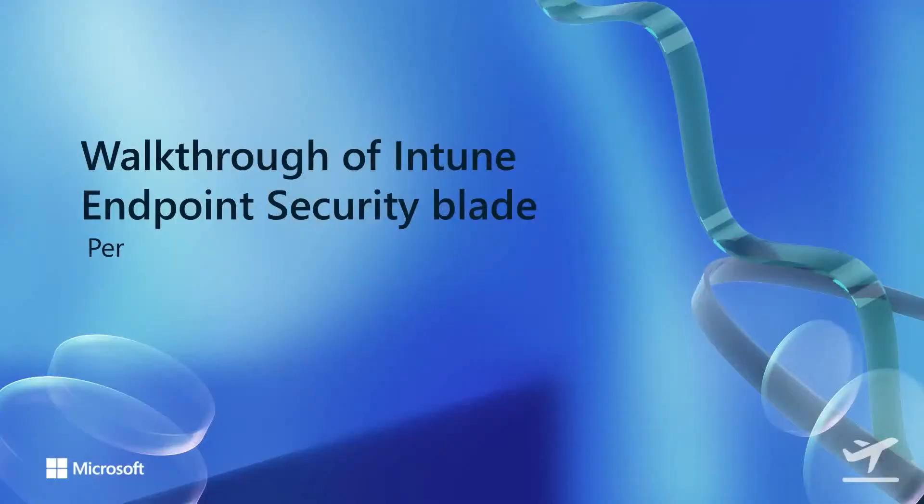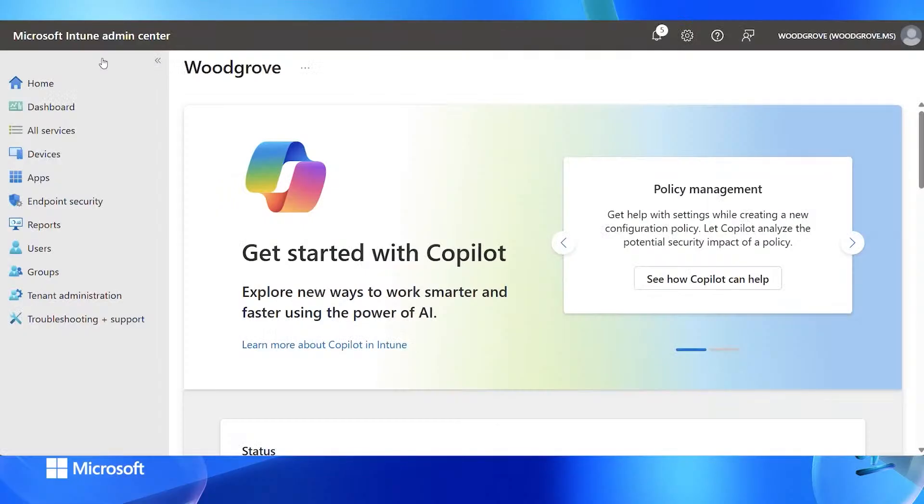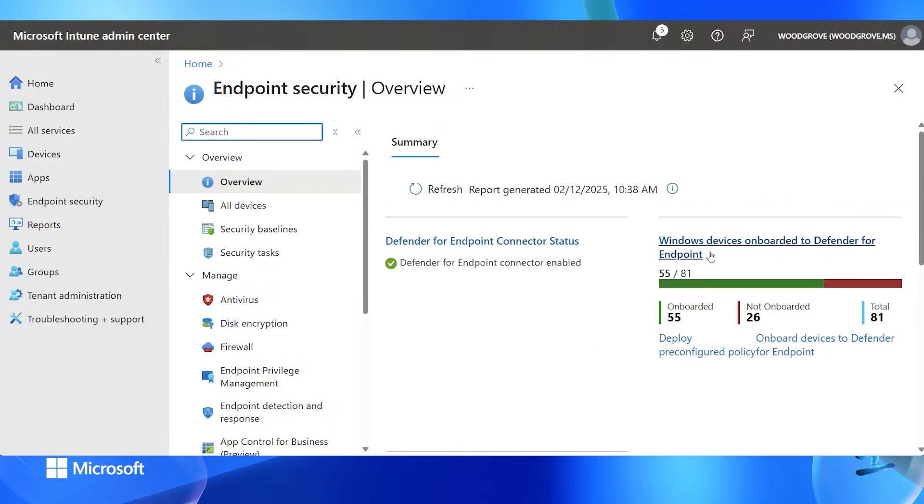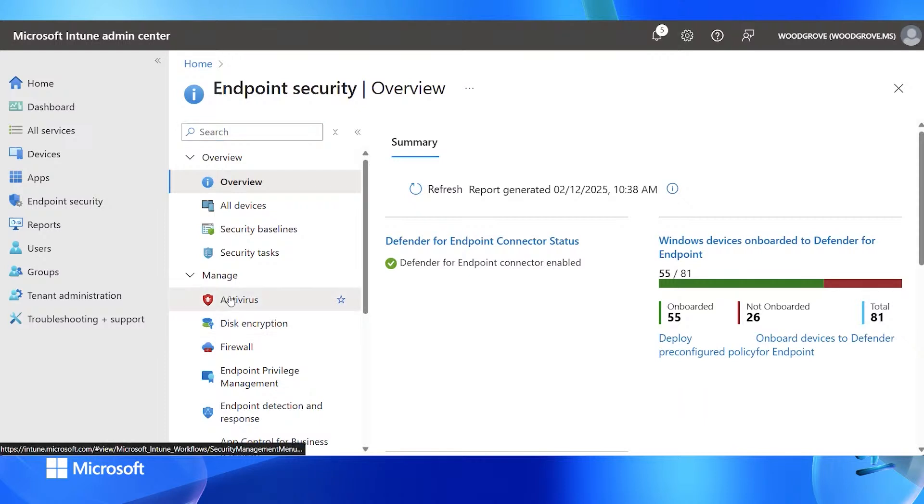Per will now walk through what the endpoint security management experiences look like within Intune. I'll do a walkthrough of the Intune endpoint security blade and show some of the policies and capabilities. So let's go into our tenant — into the endpoint security blade, where you can see we have the connectors and a status.